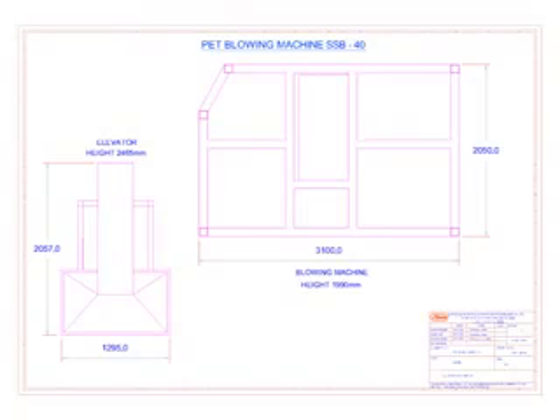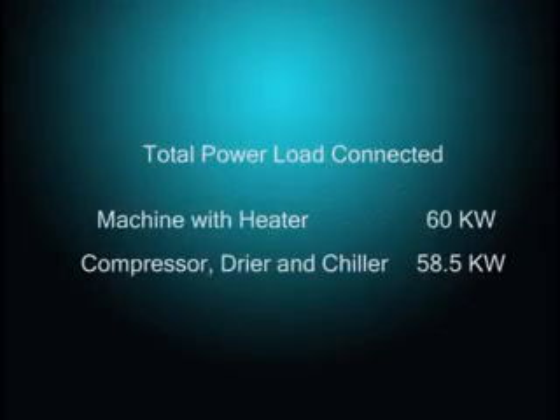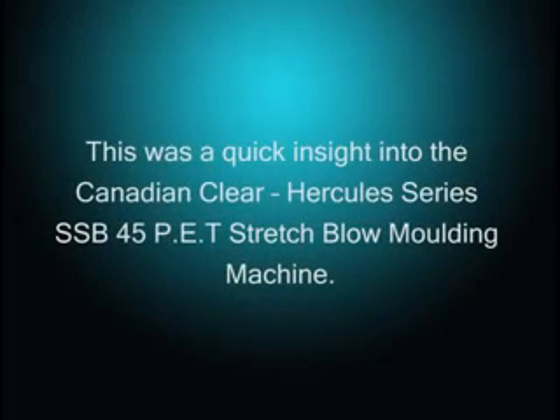The machine footprint is as follows: main machine with heater and unscrambler — 3,100 mm length by 2,050 mm breadth by 1,990 mm height; preform unscrambler — 2,159 mm length by 1,346 mm breadth by 2,590 mm height. Electrical requirements are 380 to 415 VAC, 3-phase, 50 Hz, or alternatively 200 to 240 VAC, 3-phase, 60 Hz. Total connected power load is 60 kilowatts for the machine with heater, and 58.5 kilowatts for compressor, dryer, and chiller. This concludes a quick insight into the Canadian Clear Hercules series SSB 45 PET stretch blow molding machine.